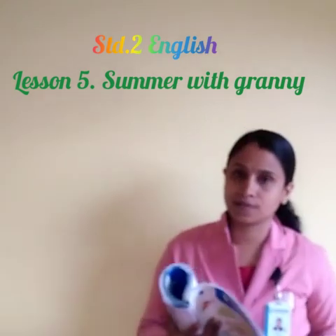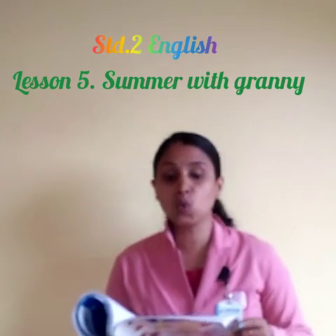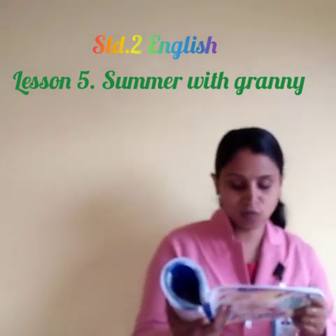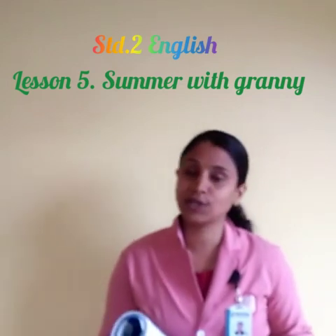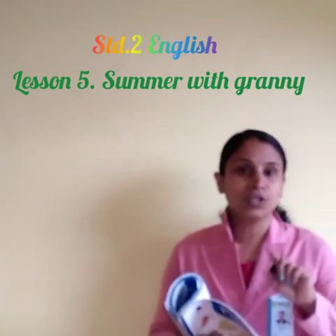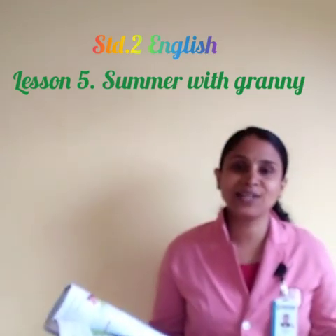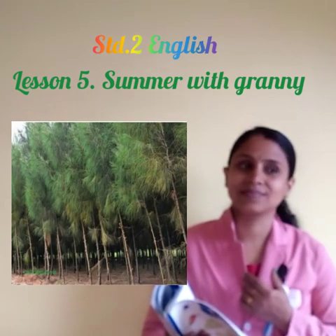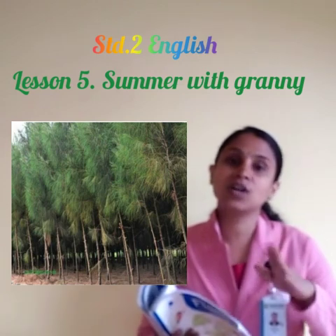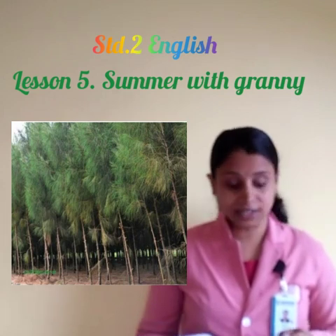On Tuesday we dip our feet in blue waters so clean. On Wednesday, we walk under pine trees. Look at the picture — see how beautiful it is. They are going to walk under the pine trees on Wednesday.